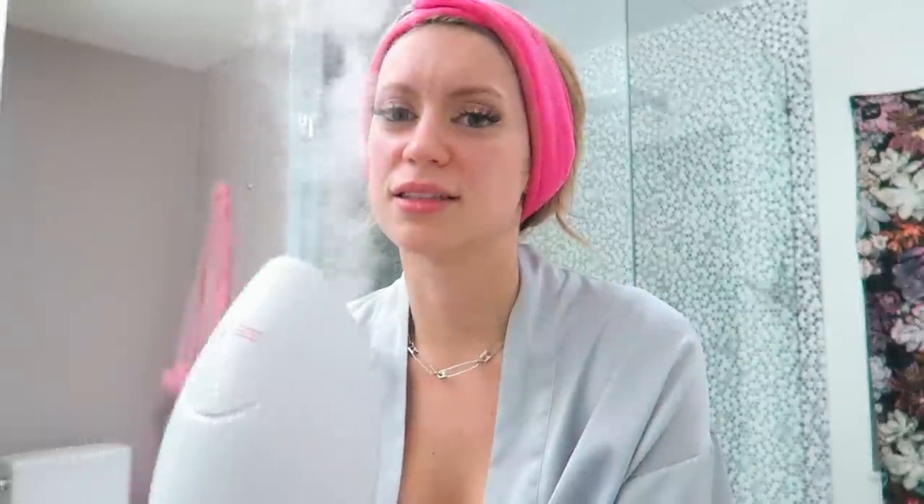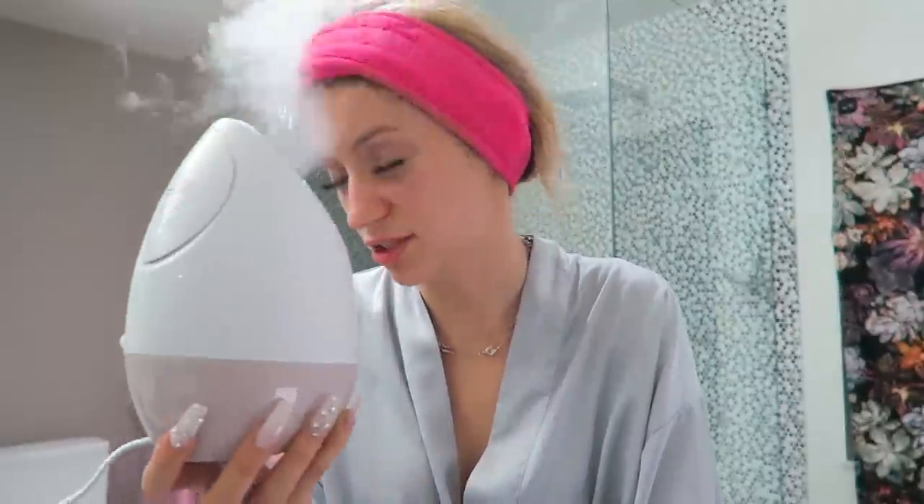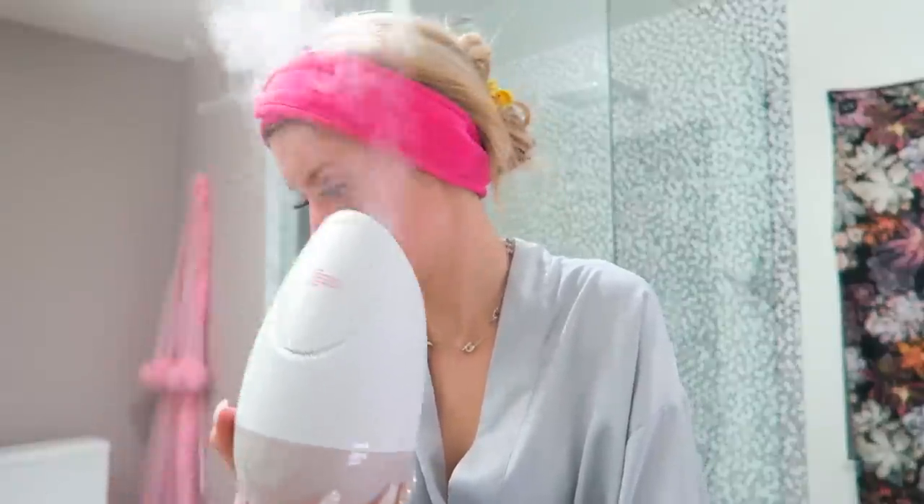Now I'm going to use a little steamer — Vanity Planet actually sent me this one. You don't want to get too close because steam can burn. I'm going to do this for as long as I want and then I'll be back. I've probably been doing this for about 10 minutes and I feel like I should stop, but it's just one of the most relaxing things ever.